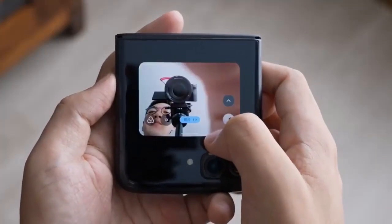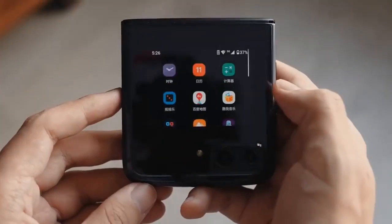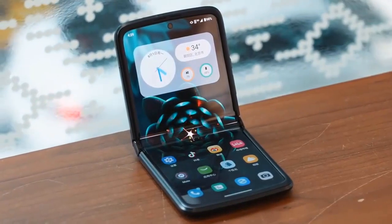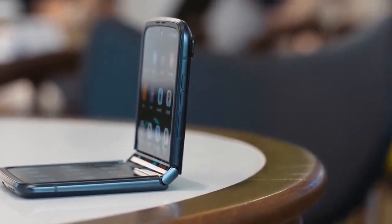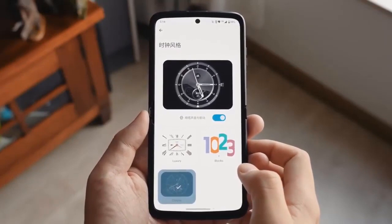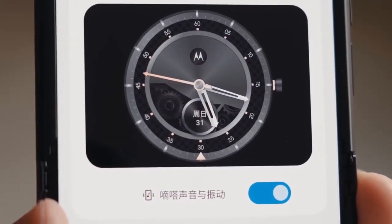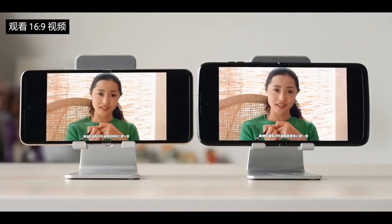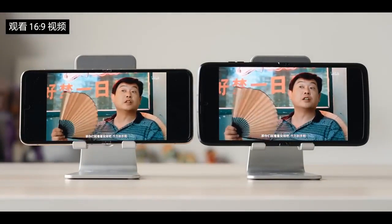Coming to pricing, Motorola is more aggressive this time around. The Razr 2022 has been announced in China ranging from 6,000 Chinese Yuan for the cheapest model to 7,300 Chinese Yuan for the most expensive one. This translates to roughly $900 to $1,100, though it's never quite that straightforward. It would still be a drop from the $1,500 price of the previous generation, and close enough to the Z Flip 4's $1,000 price that the Razr could even undercut it.